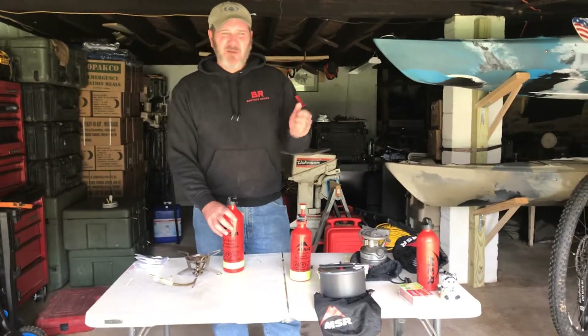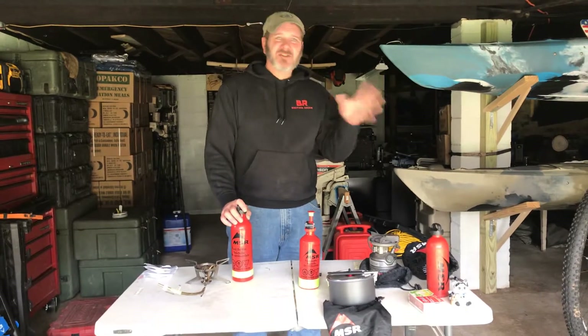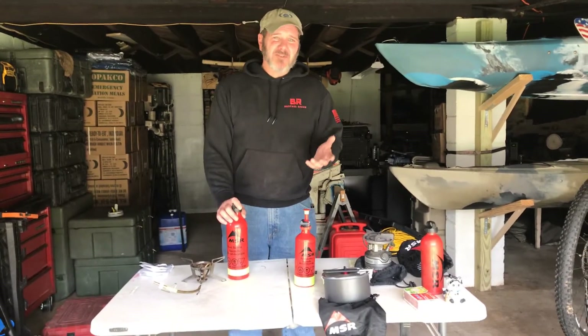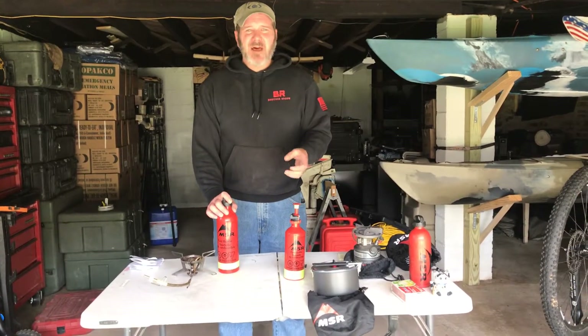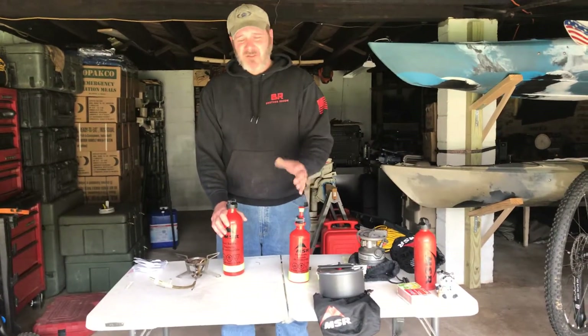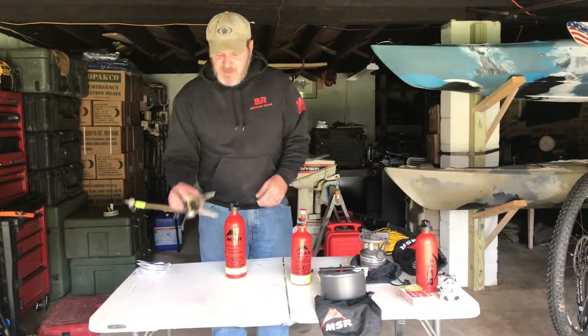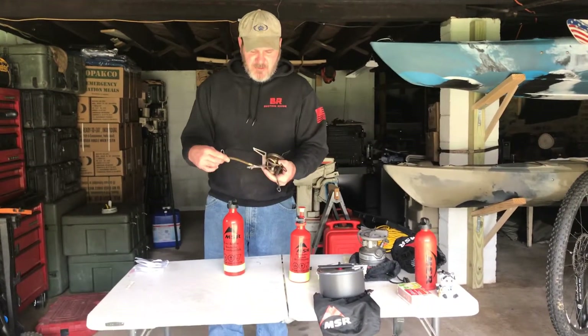Another reason I'm not a big fan of canisters is it's dead weight once the canister's empty — you're having to carry a spare, then you're having to dispose of it. I know there are different ways to dispose, but I've seen a lot of people when out camping just take that canister and chunk it in a garbage can anywhere instead of properly disposing of it. I'd rather not be adding to that problem, so I'd rather just stick with my white gas.